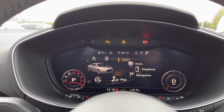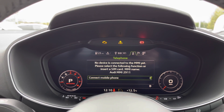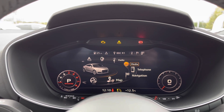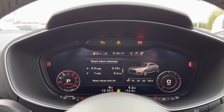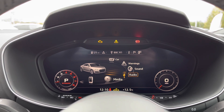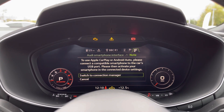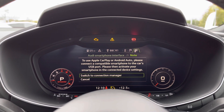We can also access the Bluetooth telephone connectivity, which allows you to take calls completely hands-free. We also have the full car settings showing information surrounding speed and fuel consumption, and access to the Audi smartphone interface with Apple CarPlay and Android Auto connectivity.